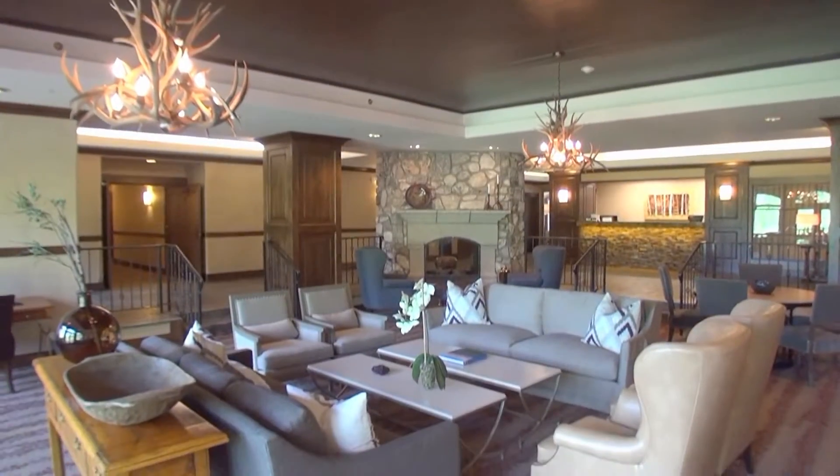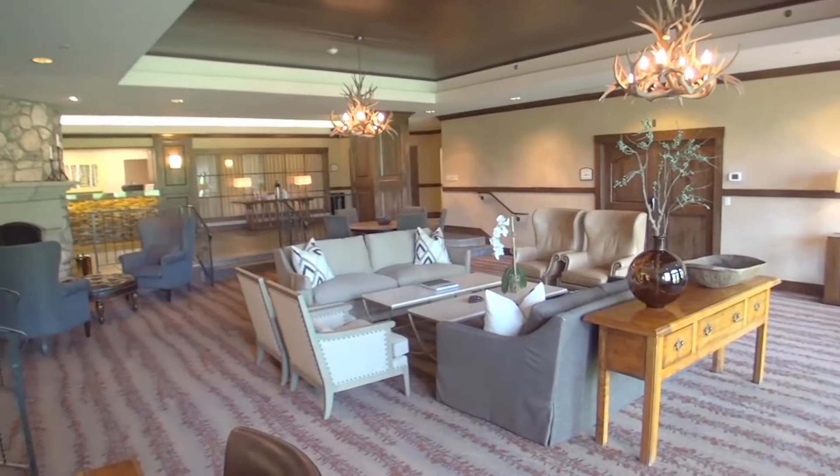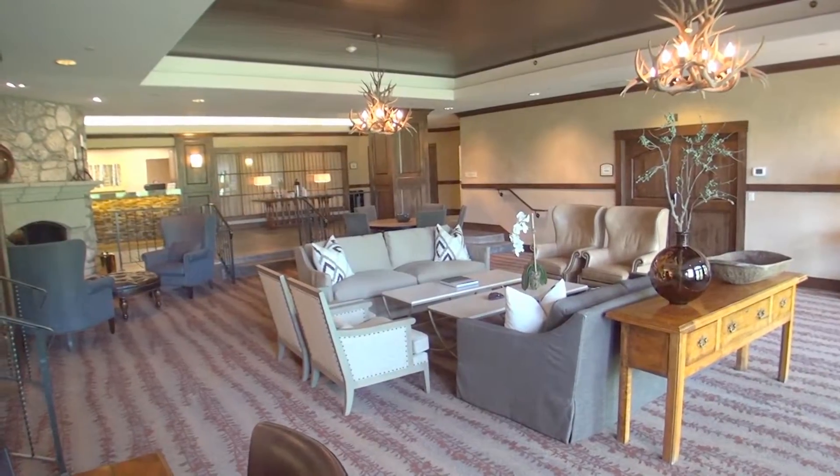After a good night's sleep, begin your day with a warm drink from the complimentary coffee bar. Then, turn all your attention to the peaceful atmosphere of this place.